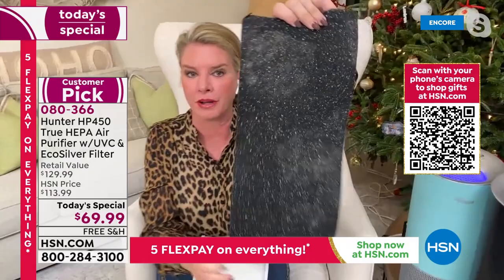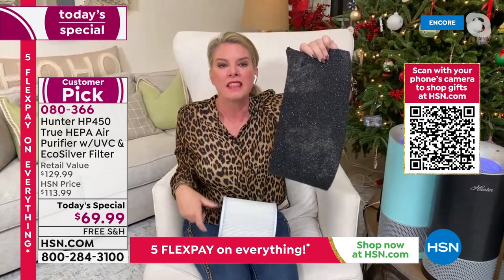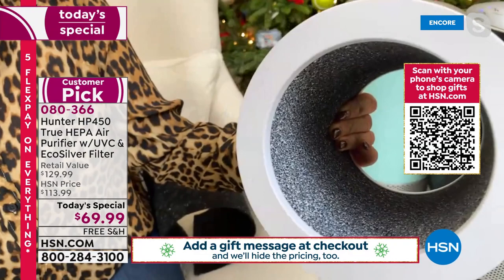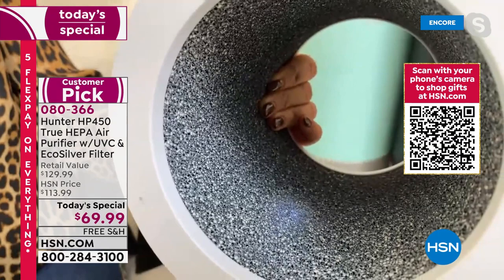First, you've got the EcoSilver technology — that's your pre-filter. It inhibits the growth of microorganisms and gets rid of odors — that's your first line of defense. Next is True HEPA filtration, the best of the best. And then there's the photocatalyst filter. For the first time ever, we're adding this photocatalyst filter and the UVC light. When the photocatalyst combines with that light, it eliminates E. coli, formaldehyde, and other harmful stuff in your air.